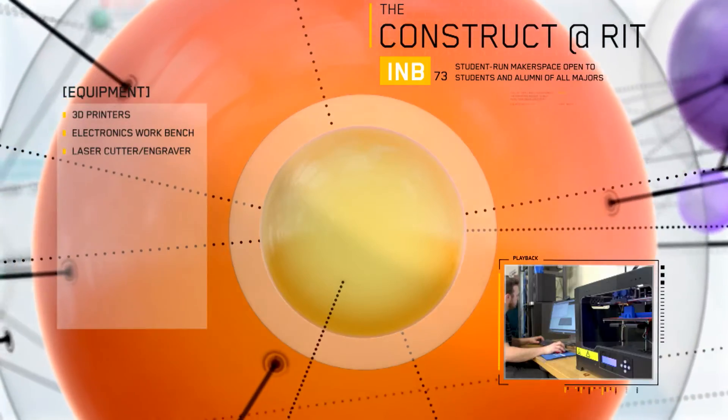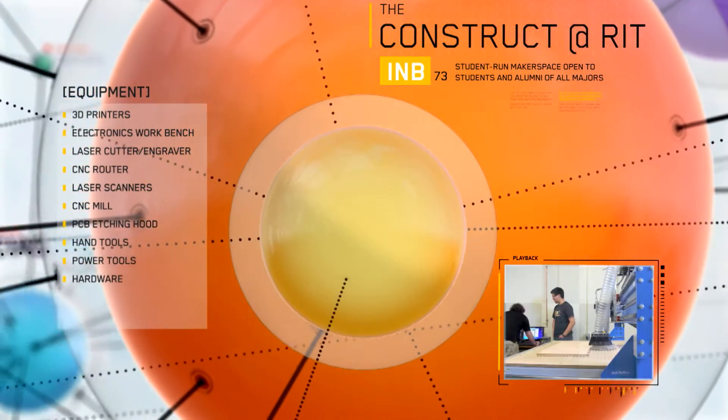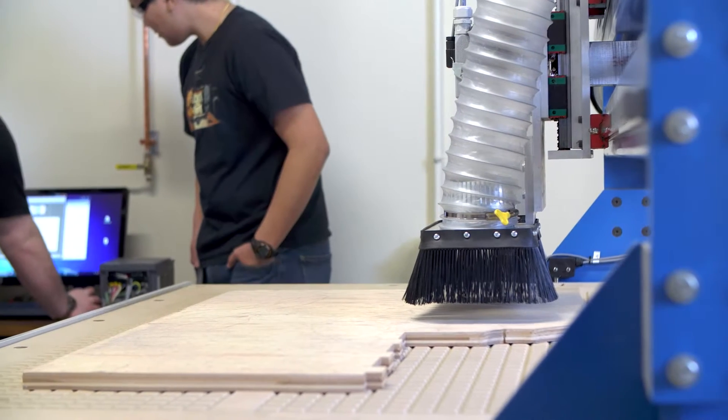From soldering irons to 3D printers to laser cutters, we even have CNC machines. So the Construct is a place where you can take your idea and make a real functioning physical prototype of it.